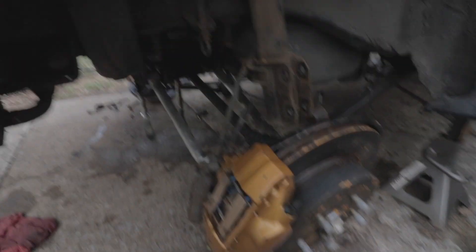Alright guys, this is why I've been busy. I'm actually in the middle of STI swapping this GC8, and the owner actually came across a real gold mine on the transmission and brake setup. This is actually out of like a 2005 spec C — transmission, brakes, and everything.